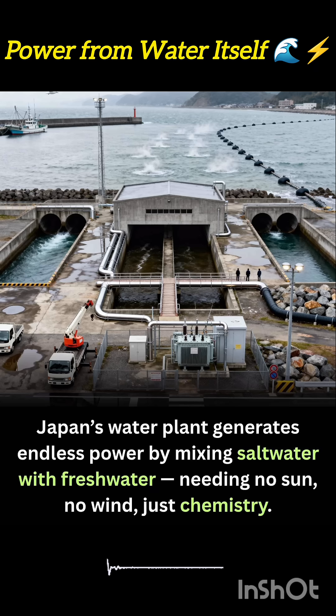When these two types of water meet across a special membrane, ions move from the salty side to the fresh side, creating a steady electrical current through a process called reverse electrodialysis. The plant operates continuously, day and night, as long as the two water sources are available.